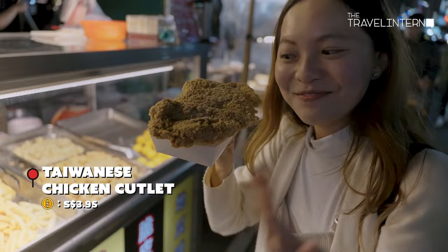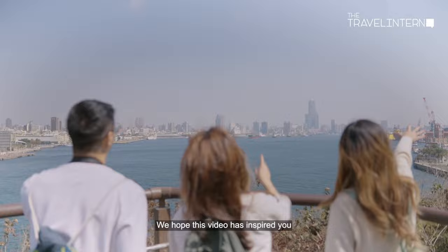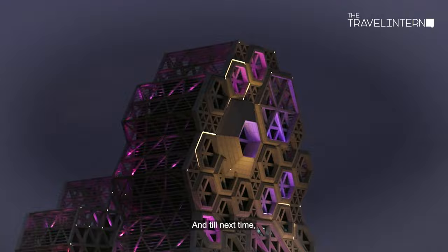And that wraps up our trip to Western Taiwan. We hope this video has inspired you to explore the lesser-known regions of Taiwan. Until next time, The Traveller Inted, signing out.